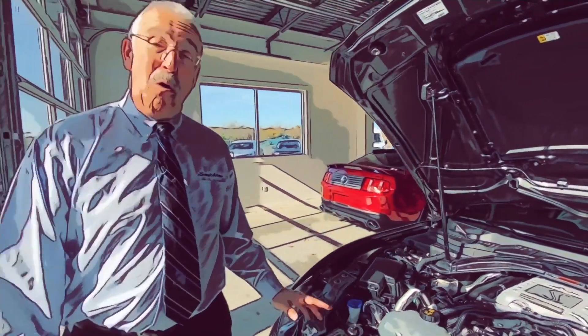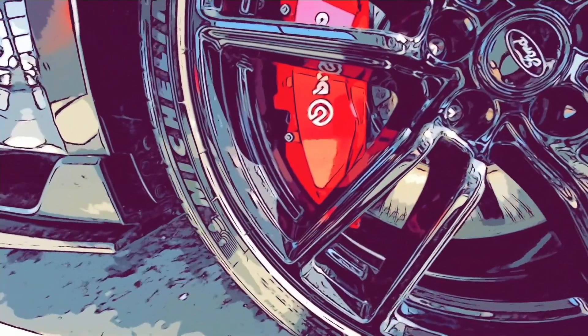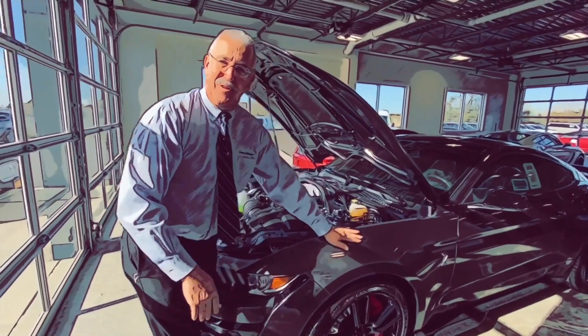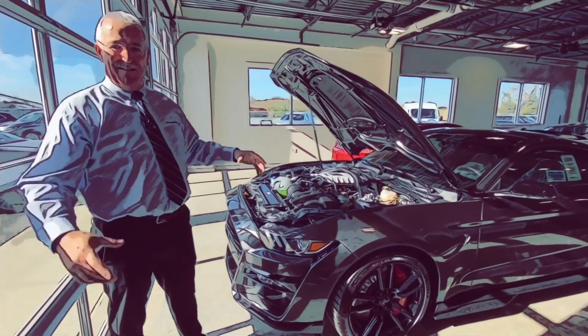Just because you can go fast, you need to be able to stop. If you look down at the front wheel, look at the Brembo brake and the size of the rotor — it's over an 18-inch rotor on the front of this car. When you compare the Brembo and rotor size to other vehicles, you'll be impressed, because one rotor's surface area on this car is almost equal to your average family car's entire braking system.